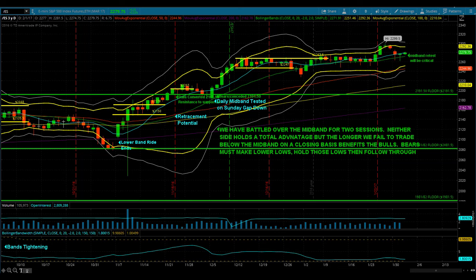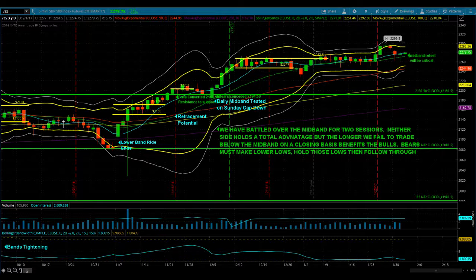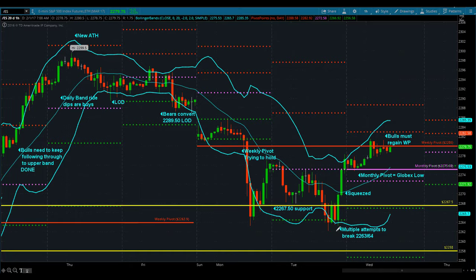As for the market, for the last two days we've been battling over the daily mid-band, the green line there, the 20-day simple moving average. The bears have pushed below it both days but have not been able to close below it. Every time they get down into the low 60s — yesterday was 63-64 — they bounced it. When they bounced it back up, they got over the top of the key 22-67 half area, and that caused basically what you would have to say was a short squeeze in the last hour right here.